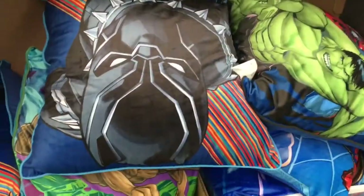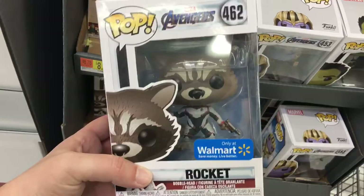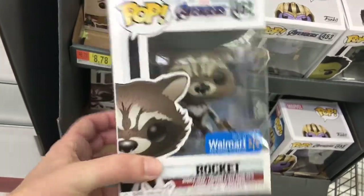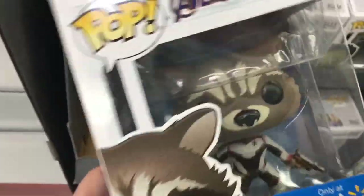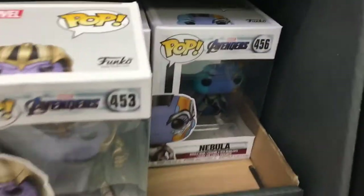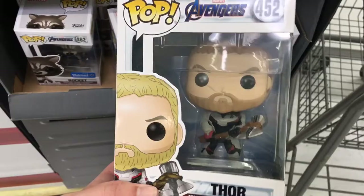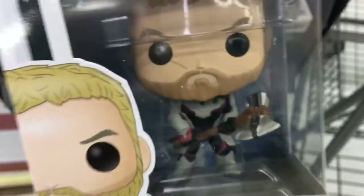Oh my gosh, these pillows are so squishy — I'm kind of in love with these. They have this design: Black Panther, Groot, and a Spider-Man one back here. These are awesome for twelve dollars. Looks like this Rocket is another Walmart exclusive — that is really tempting, but I don't collect male characters. Let's see if they've got any of the ladies. We've got Nebula back here. No sign of Black Widow yet. This Thor one with Stormbreaker rules so hard.